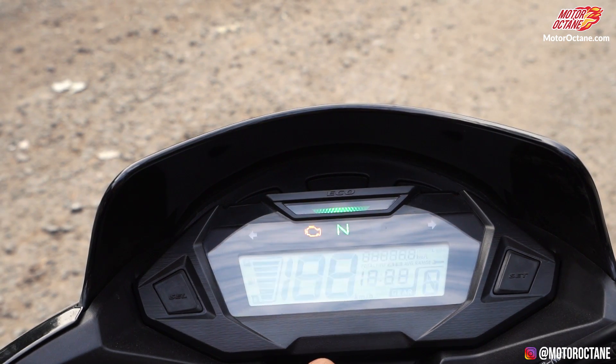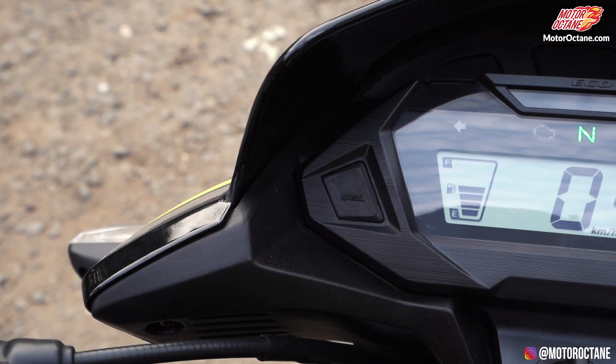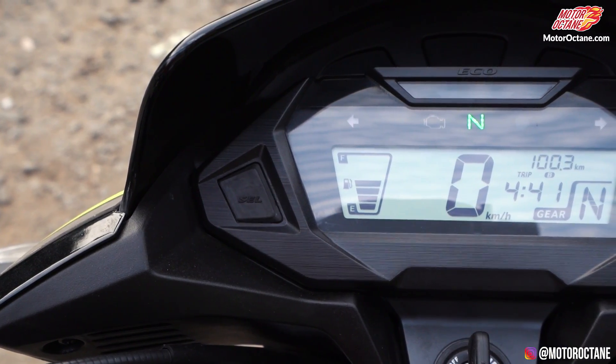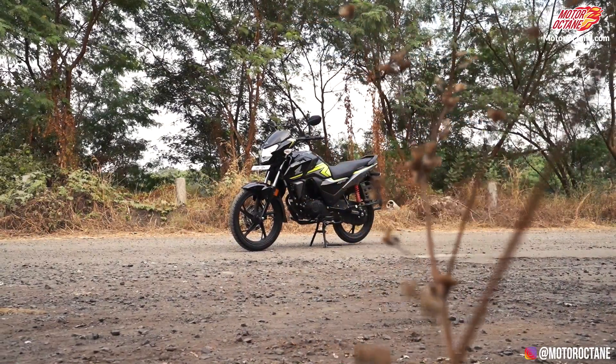In this motorcycle, you get a completely digital instrument cluster, in which you have a trip meter, odometer, and of course real-time mileage has also been added. This makes it a lot more premium than before.